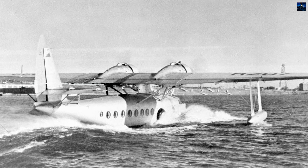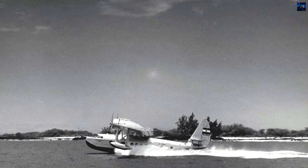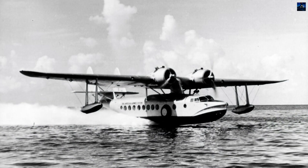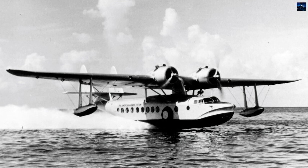Though produced in limited numbers, the S-43 remains one of Sikorsky's most refined amphibians, bridging the gap between pioneering flying boats and modern air transport, while leaving a distinct mark in both civil and military aviation history.